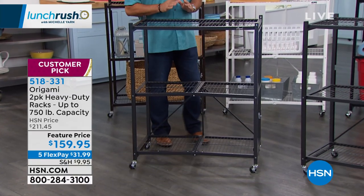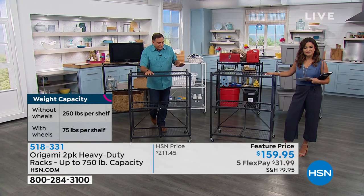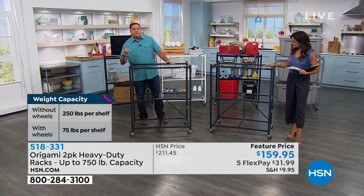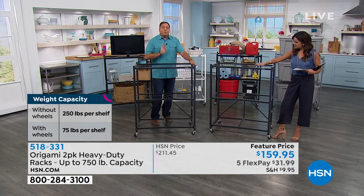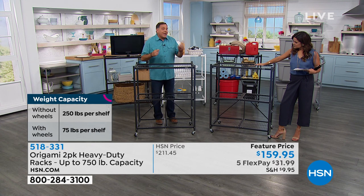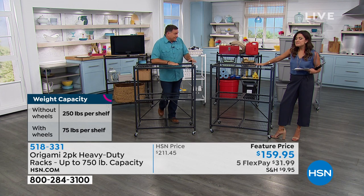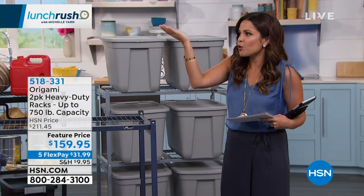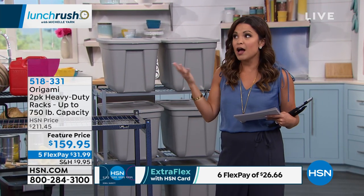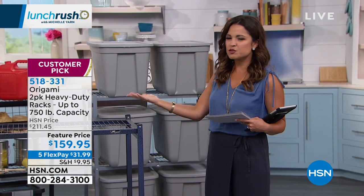The weight capacity depends on whether you're going to use the wheels — we include the wheels. With the wheels on it raises it about three inches and we recommend 75 pounds on each shelf, for 225 pounds total that you can push around very easily. Without the wheels you can go to the maximum weight capacity of 250 pounds per shelf — that's 750 pounds on each unit. So you're really getting storage for three quarters of a ton. What I love about Origami is it's also beautiful — if you're using it inside you don't have to hide it away. It could be storage, it could be decor. Either one.